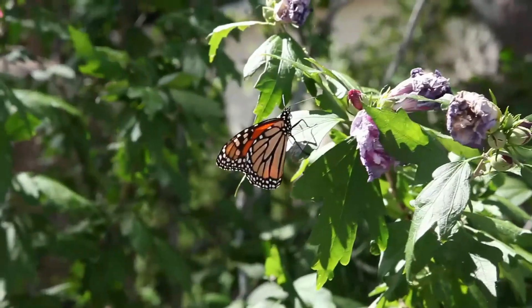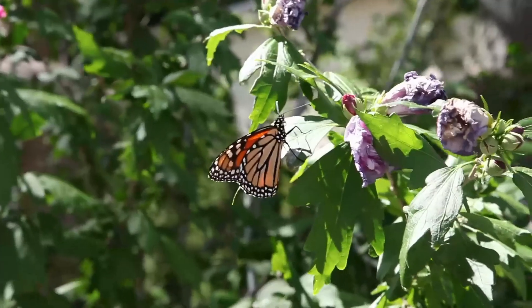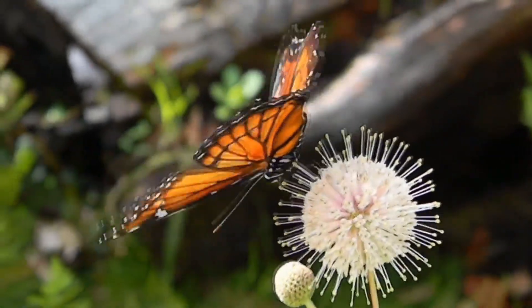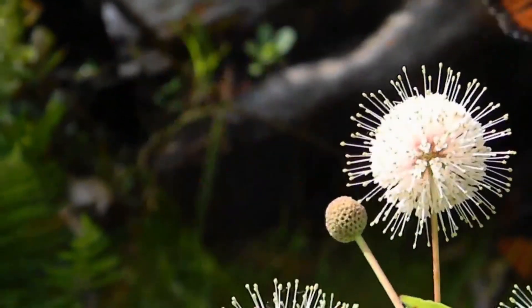Monarch butterflies eat milkweed. However, they can't break down the toxic compounds received from the plant. This is why the butterflies themselves become toxic and bitter-tasting. The poison doesn't affect them; however, it does remain in their body.